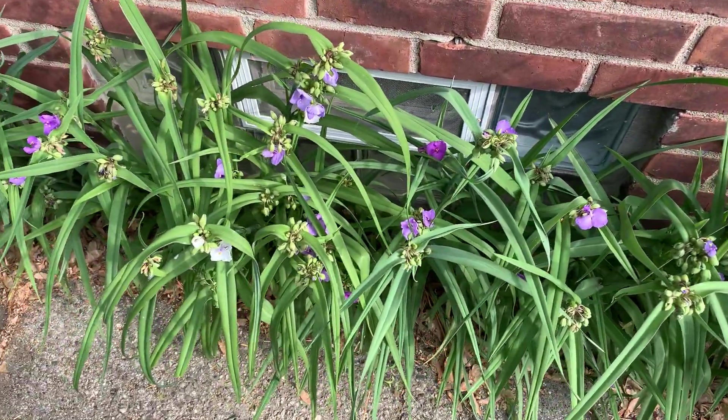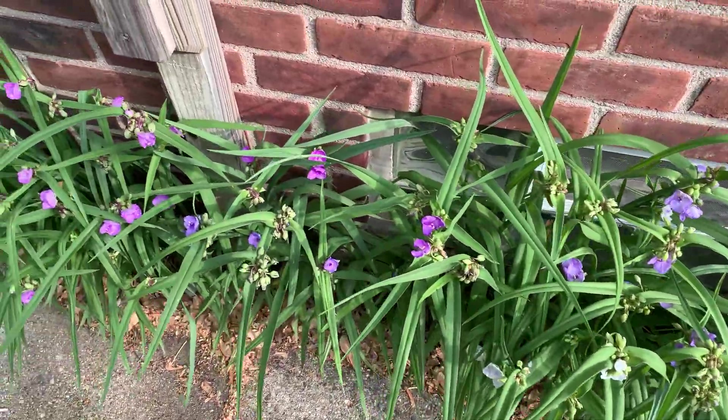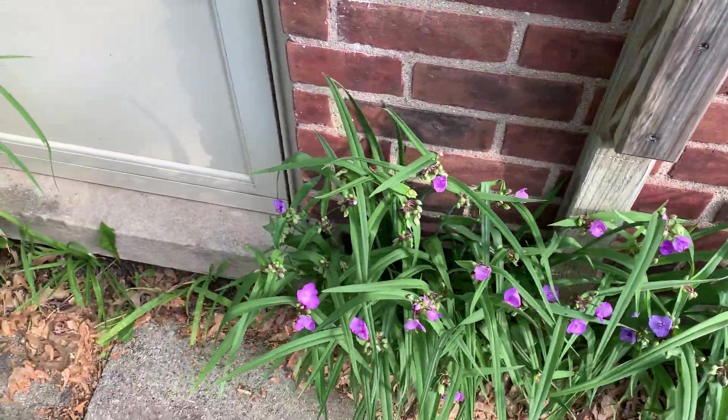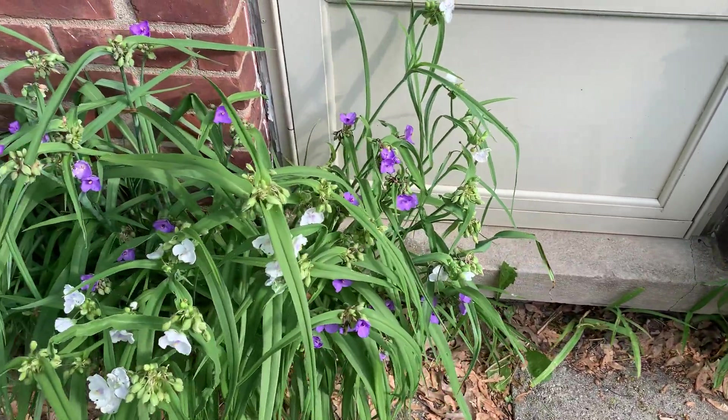I had gotten some cultivars that had different colors — white, kind of raspberry, fuchsia — and I've been trying to get rid of my cultivars and my exotic plants more and more to provide more habitat and forage for native insects and birds.